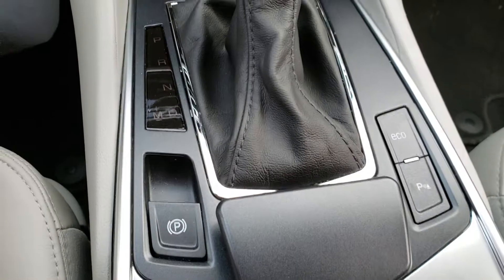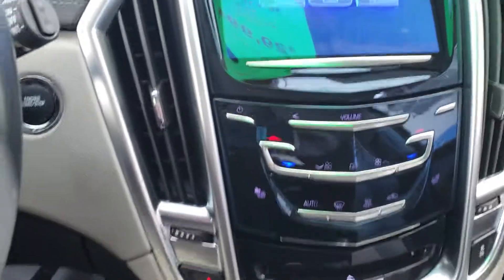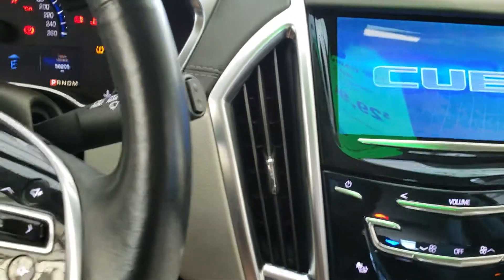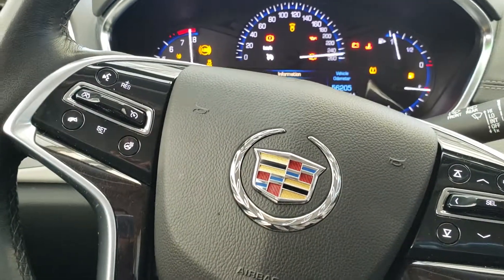Down over here you've got your electronic handbrake and your park assist button. This vehicle is a push-button start — hold on to the brake, push the button, and the vehicle will fire right up.